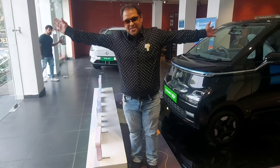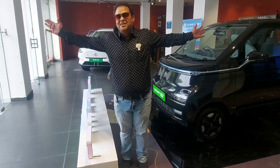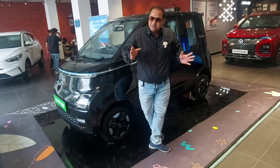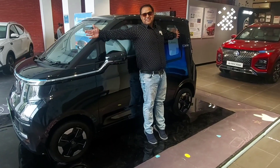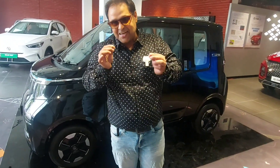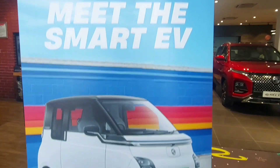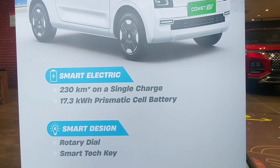If I stretch my hands so much and add a few inches, believe me, MG launched a car in the market and its name is the MG Comet. It is even smaller than the Tata Nano. It gives a single charge range of 230 km. Meet the smart EV — 230 km on a single charge.